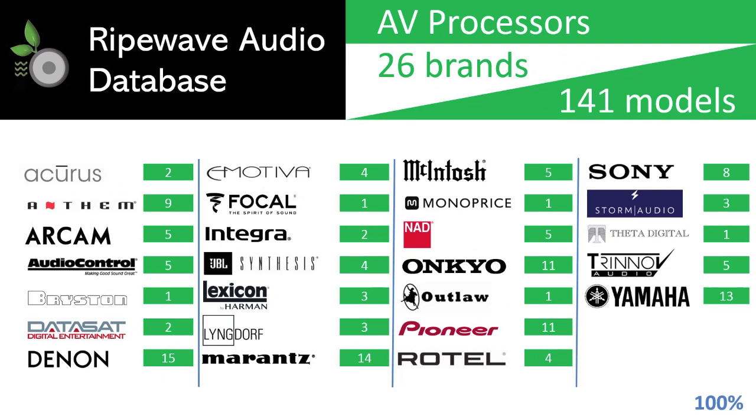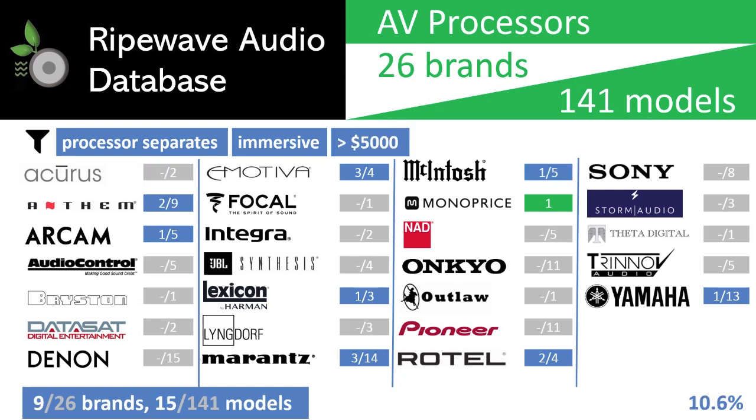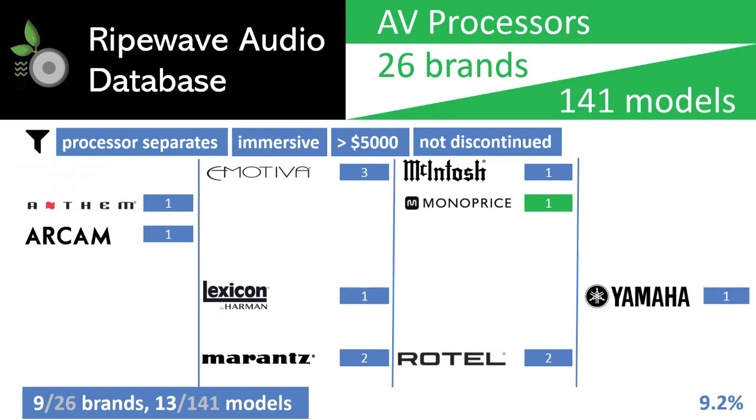The list of processors we are examining is a filtered down set from 144 models and 26 brands which are within the RipeWave Audio database. By setting the criteria for models under $5,000, immersive separates which are non-receivers and non-discontinued units, the pool of candidates dropped to 13 models from 9 brands.